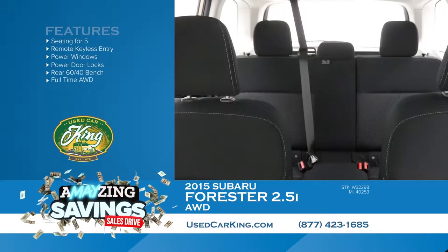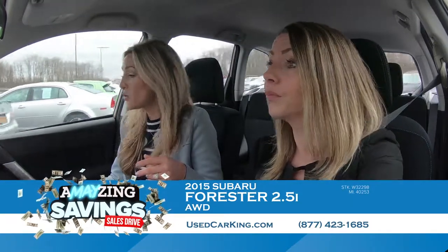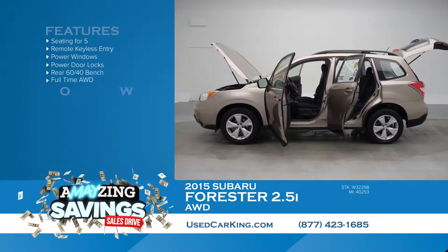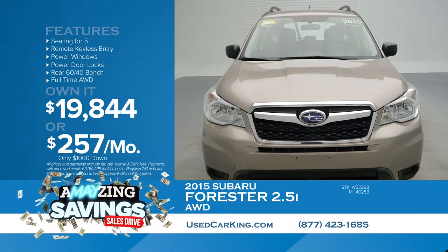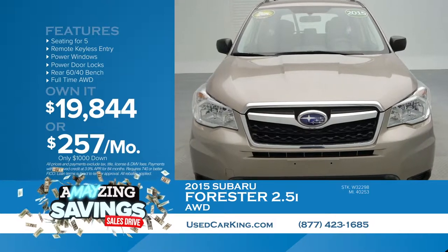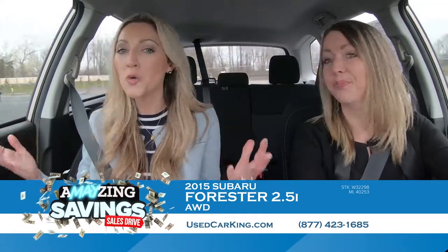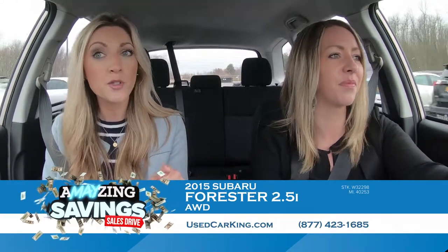It's a unique color for Subaru and I absolutely love it. You can see a whole bunch of Subarus at usedcarking.com. This one is the Subaru Forester 2.5i in bronze — 32 miles per gallon, and it's under 20 grand. Only 40,000 miles on it. It's $19,844. Put $1,000 down and you pay only $257 a month. Just a little bit over that $250 mark, but totally worth it. Check it out right now at usedcarking.com, then come take it for a test drive — it won't last long.